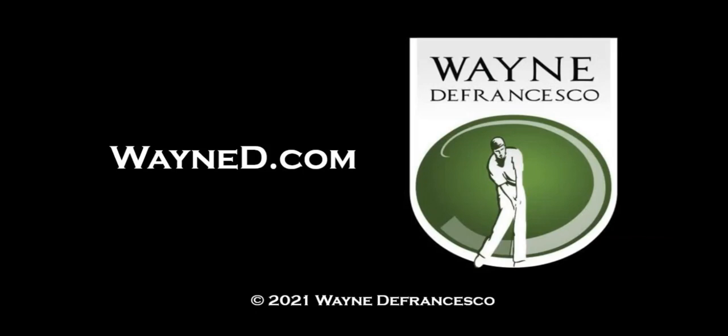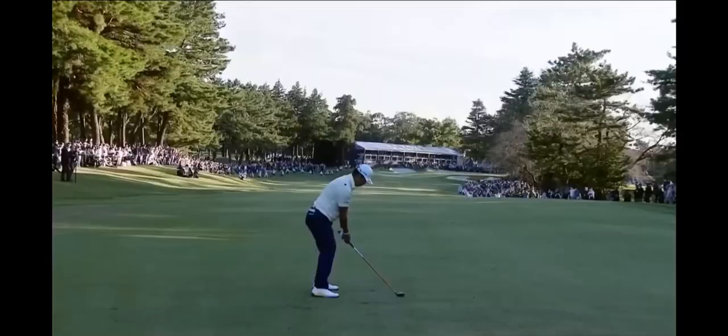Hey there everybody, it's Wayne D. Welcome to the website, WayneD.com. Today we're going to look at the swing of Hideki Matsuyama.